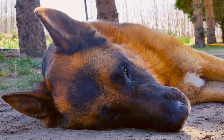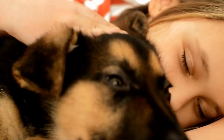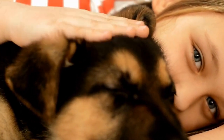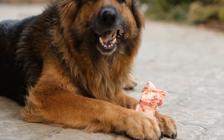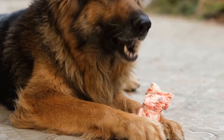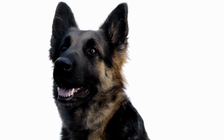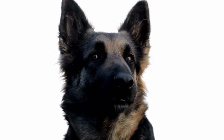On the other hand, Alaskan Malamutes are known for their friendly nature and gentle disposition. They have a playful and sociable personality, making them great companions for families. However, their strong prey drive can make them a bit stubborn during training. Malamutes have a strong pack instinct, which should be taken into consideration when introducing them to other pets.